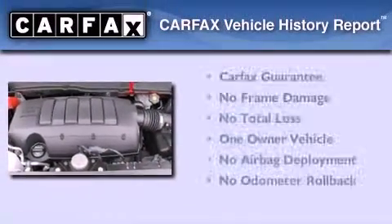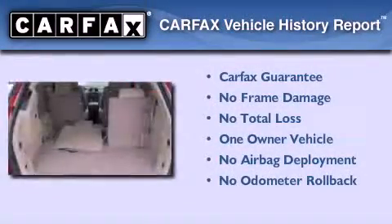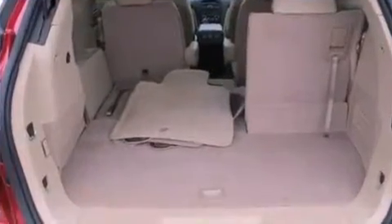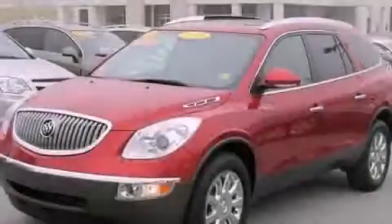This Buick has had only one owner, and it qualifies for the Carfax buyback guarantee. Contact us today to schedule your opportunity to see this automobile in person. We'll see you next time.